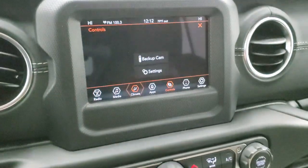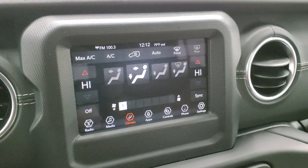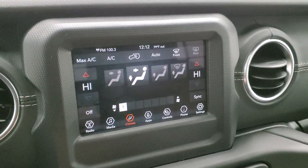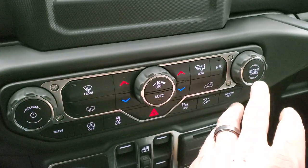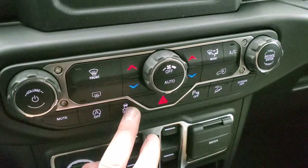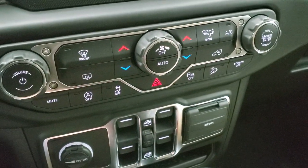You also have all your climate controls here, including dual climate control, and where it's blowing. If you don't like using the controls up there, you can use them down here with the more tactile buttons — also volume and tune control. You have your start-stop capabilities, stability control, parking sensors, downhill assist control, and you can turn the screen off there too.